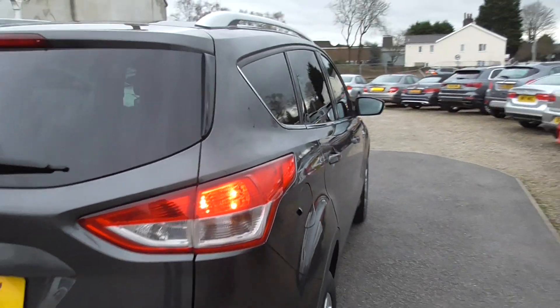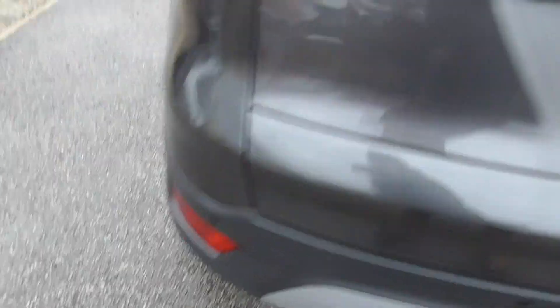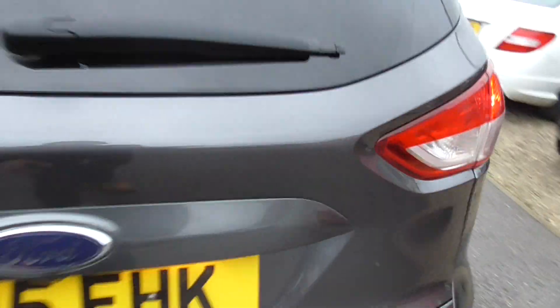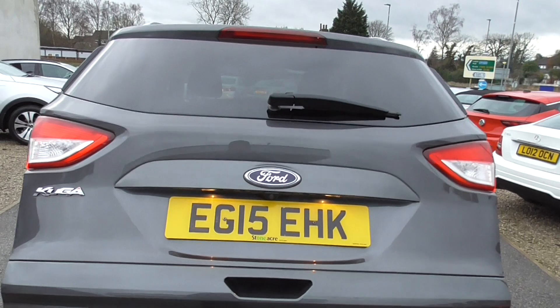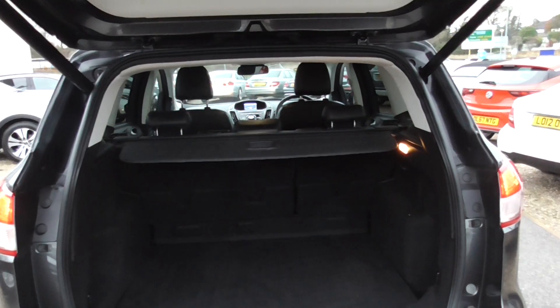Wheels all good, all nice and straight, no bangs or dings. Parking sensors on the rear as well, electronic tailgate, and you can see the reversing camera. Nice big boot in these — space saver spare wheel underneath there, tool kit, tonneau cover.